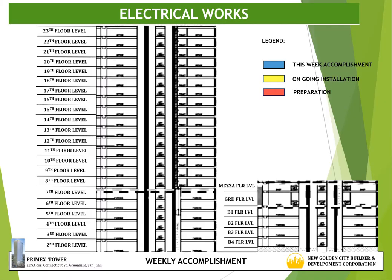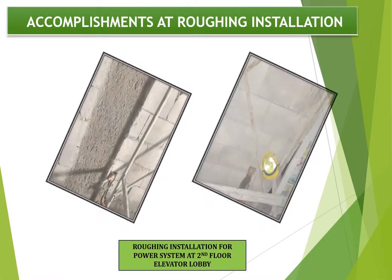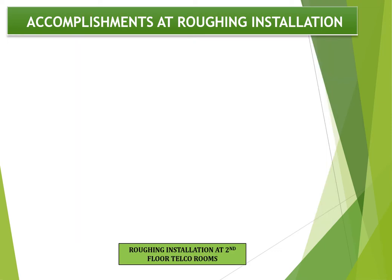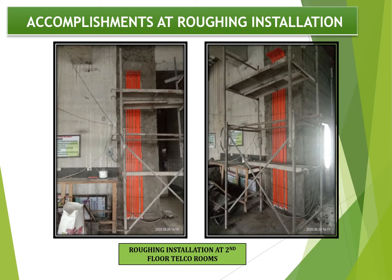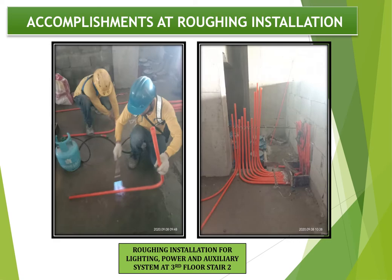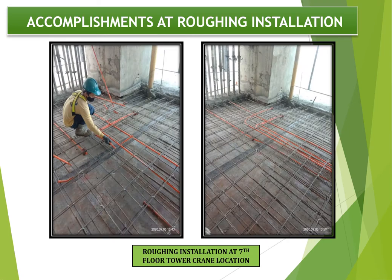Now we proceed on MEP works. First, for electrical works, the activities for this week are roughing installation at CHB area and tower crane location. For preparation next week, highlighted in red, is the 14th floor phase 1, and the ongoing roughing installation at 2nd floor, 3rd floor and 7th floor level. Progress photographs show roughing installation for power system at 2nd floor elevator lobby, roughing installation at 2nd floor telco rooms, roughing installation at 3rd floor for lighting, power and auxiliary, and lastly at 7th floor area 1 tower crane location.